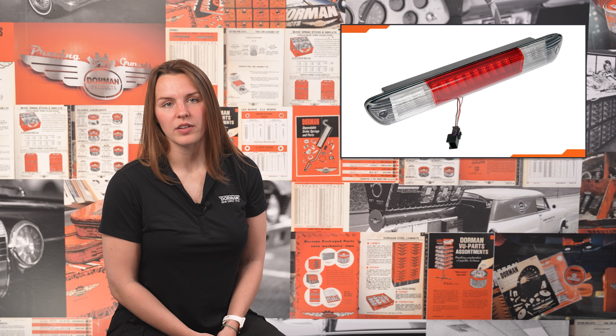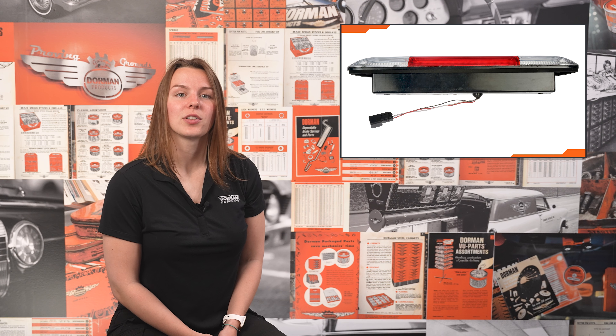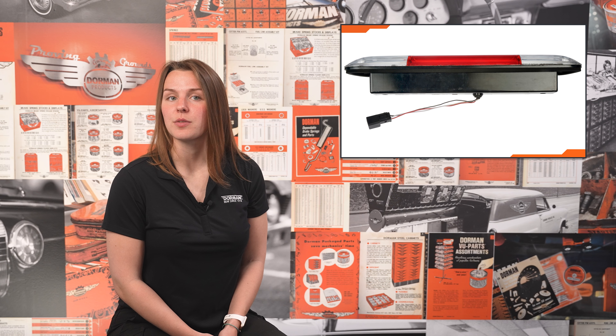Dorman makes some OE Fix upgrades for older lamps too. We will sometimes convert an incandescent third brake lamp to newer LED technology, but in the same form factor as the original. These offer simple install but extended service performance, reduced maintenance, and lower electrical draw for the vehicle.